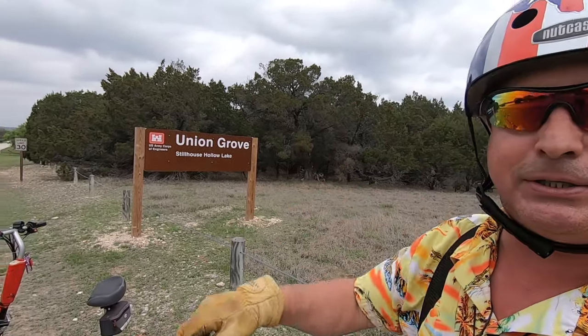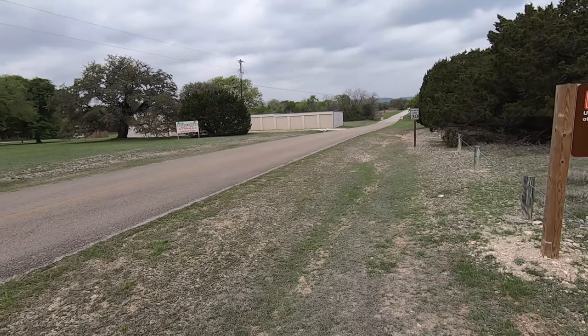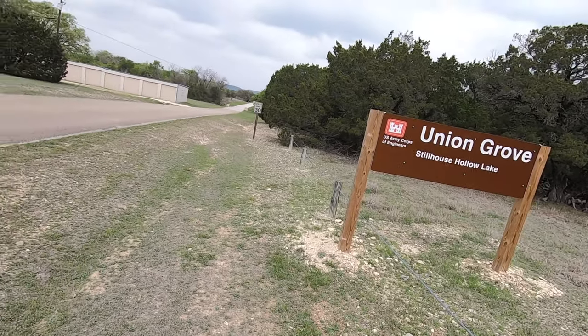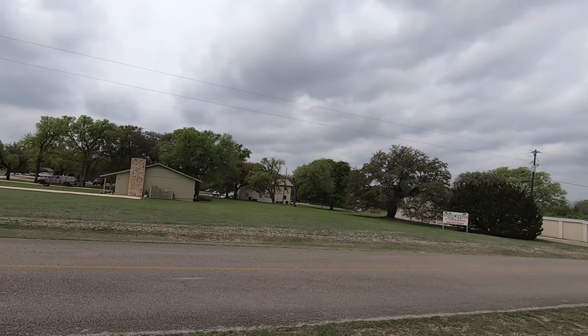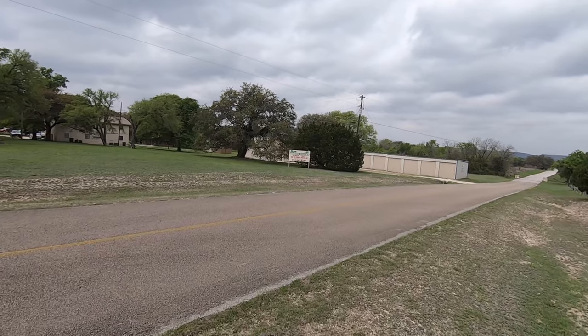We're going to get on the scooter. I got the camera, I got the scooter, I got you — so let's go. A little jiggling while I get the camera set. Alright, we want it to be perfect. Alright. Cue the music.